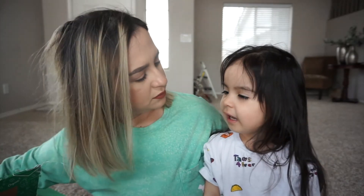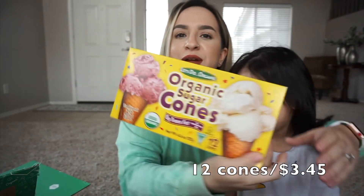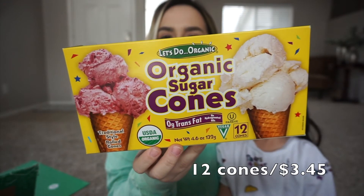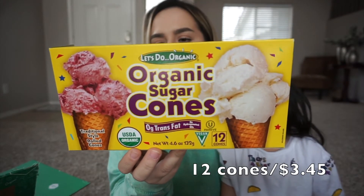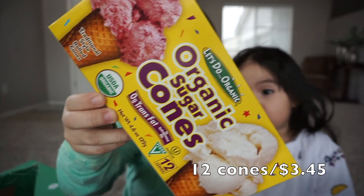And then we also ran out of cones for the kids because they love their ice cream, so we didn't have any cones. I saw these on there — they're organic sugar-free cones.